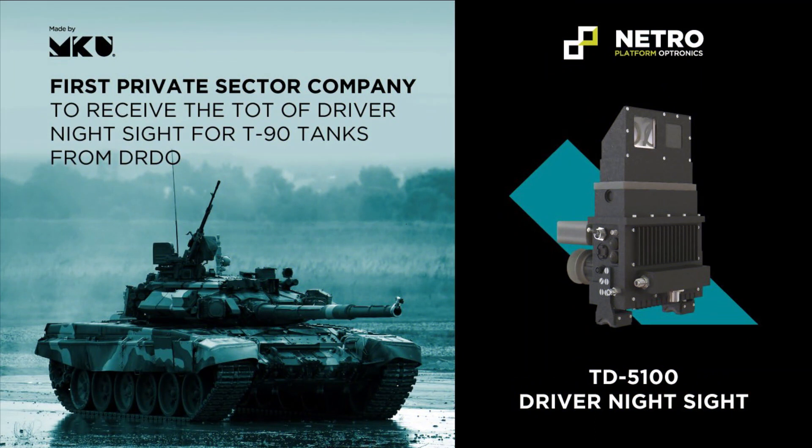The indigenously developed sight has completed its extensive evaluation under field conditions successfully. The indigenous development of the thermal imager-based commander sight will provide a further boost to indigenous R&D and defense manufacturing.